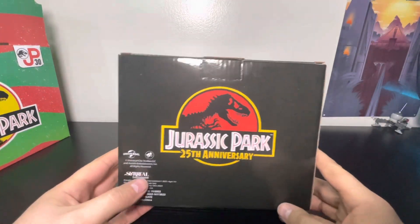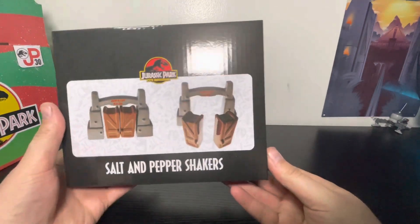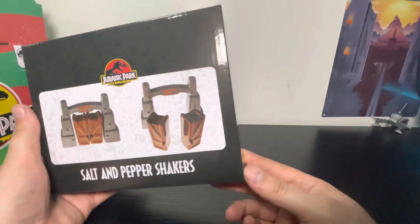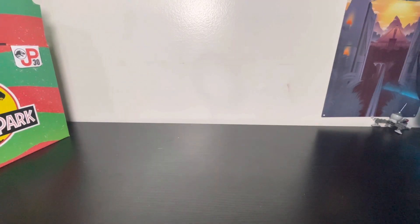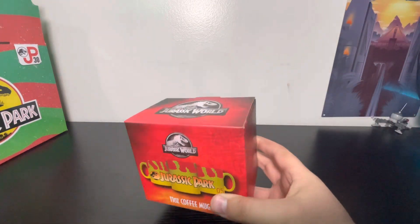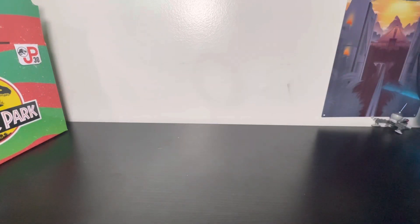It looks like everything in this box is 25th and 30th anniversary items — a little misleading given the '30th anniversary box' branding. We've both been wanting the salt and pepper shaker and we saw it at Box Lunch a couple of years ago. The next thing is a coffee mug, which I already have — it has the tour vehicle look going on.